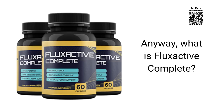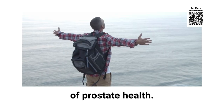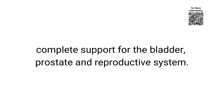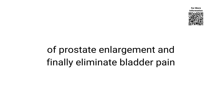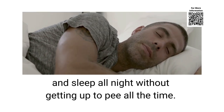What is Flux Active Complete? Flux Active Complete is a 100% natural supplement that has shown great effectiveness for those who want to take care of prostate health. Its unique and exclusive formula is designed to provide complete support for the bladder, prostate and reproductive system. Studies show that Flux Active Complete will allow you to treat the cause of prostate enlargement and finally eliminate bladder pain and sleep all night without getting up to pee all the time.